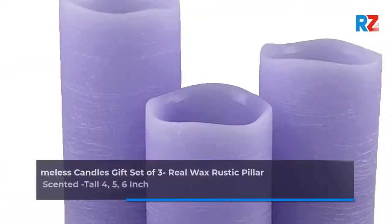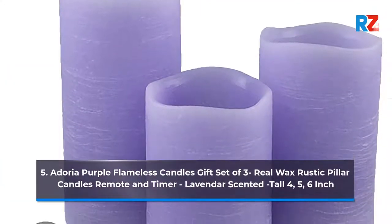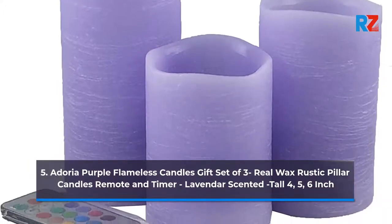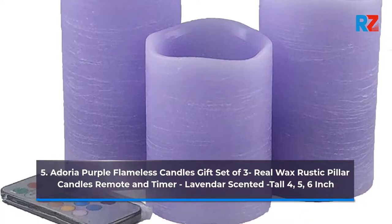5. Adoria Purple Flameless Candles Gift Set of 3, Real Wax Rustic Color Candles, Remote & Timer, Lavender Scented, 4, 5, 6 Inch.